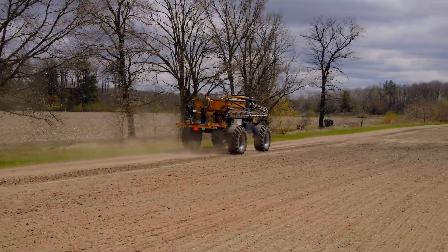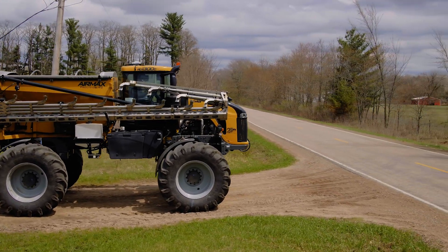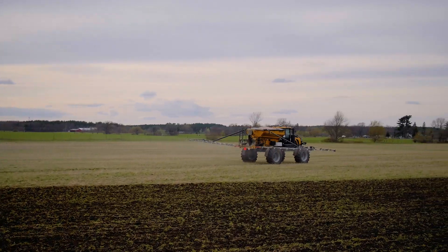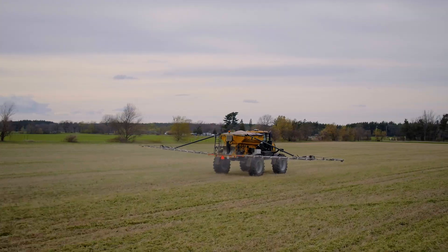Finally, this machine is operator-focused. You get the comfort and convenience Rogator is famous for — a smooth ride and enhanced visibility with the flat flex-fold boom, so you can keep going until the job is done right. Applying nutrients effectively is more than just spreading. With the Air Max Precision R1 R2, you'll get the right product at the right rate, right where it belongs, effectively and efficiently. I'm Craig Miller, and I wish you great success on your operation from the whole Rogator family.